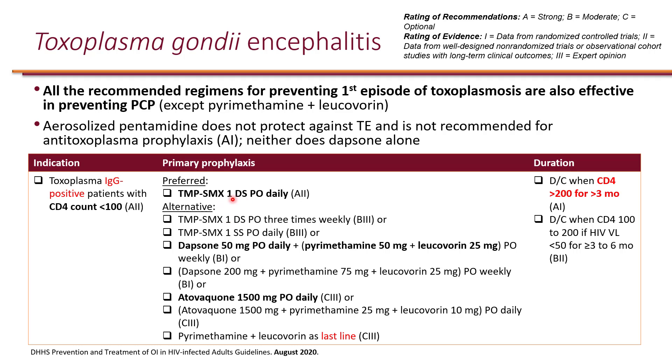The preferred agent for Toxoplasmosis prophylaxis is also Bactrim, given double-strength once a day. If the patient cannot tolerate it, a lower dose including three times weekly may be an option. If they absolutely cannot tolerate Bactrim, alternatives include Dapsone — but monotherapy is not appropriate and not effective, so it must be Dapsone in combination. Atovaquone is also an option and must be taken with food. You continue prophylaxis until the CD4 count is more than 200 for at least three months, once the patient starts ART.